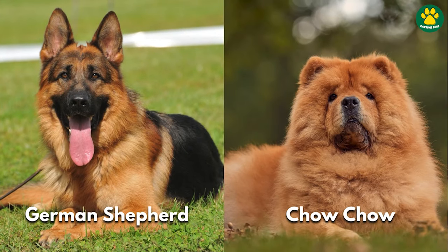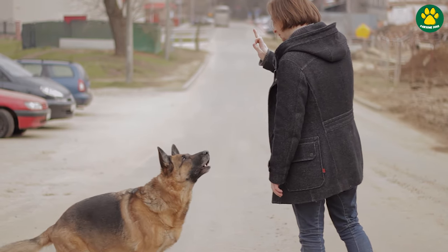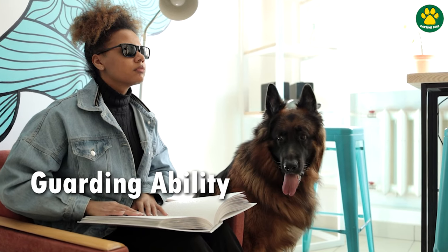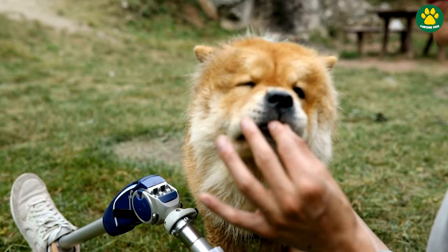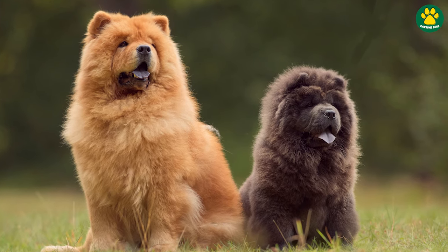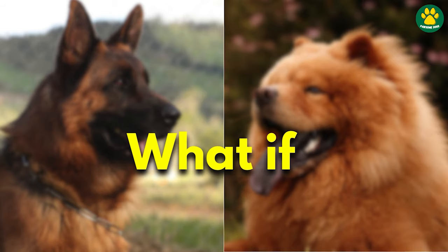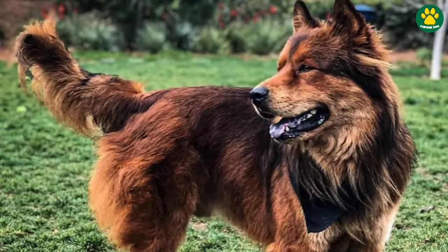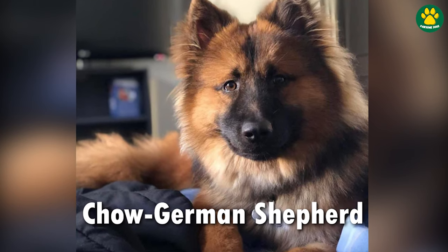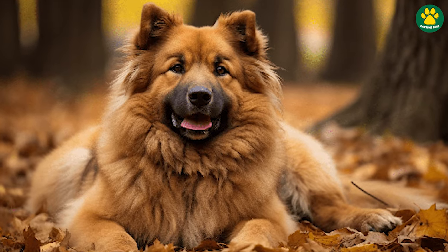German Shepherd and Chow Chow — both dogs are two of the most popular dog breeds out there. German Shepherds are renowned for their intelligence, guarding ability and loyalty, while Chow Chows are ancient guardian dogs that were used in a variety of different roles throughout history. Both breeds are fantastic on their own, but what if a German Shepherd is crossed with a Chow Chow? Meet the Chow Shepherd, also known as the Shepherd Chow or Chow German Shepherd — a designer dog that inherits some of the best traits from both parent breeds.